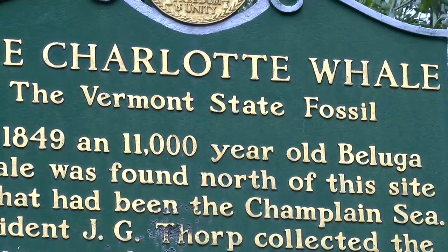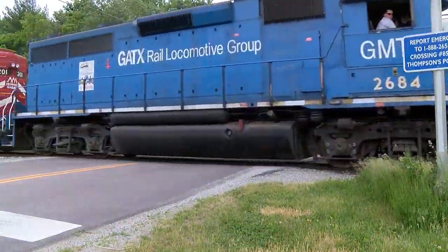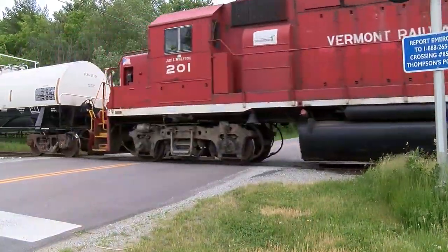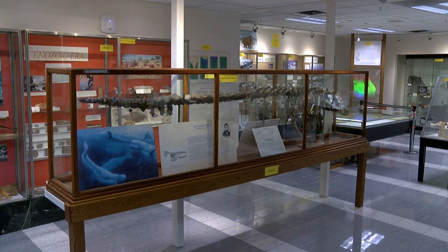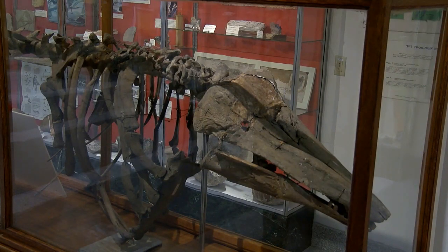Yeah, a whale. In 1849 they were building a railroad — the railroad is right behind us here. We're in Charlotte on the shores of Lake Champlain and the workers uncovered what they thought was the skeleton of a horse. They started breaking it up, but luckily a local resident saw it and said 'I don't think that's a horse, why don't you guys hold on.' They called up the state naturalist and geologist Zadok Thompson, he came down, they collected the bones, and sure enough it was the bones of a whale — a white whale, what we call beluga whales — right here in Vermont.